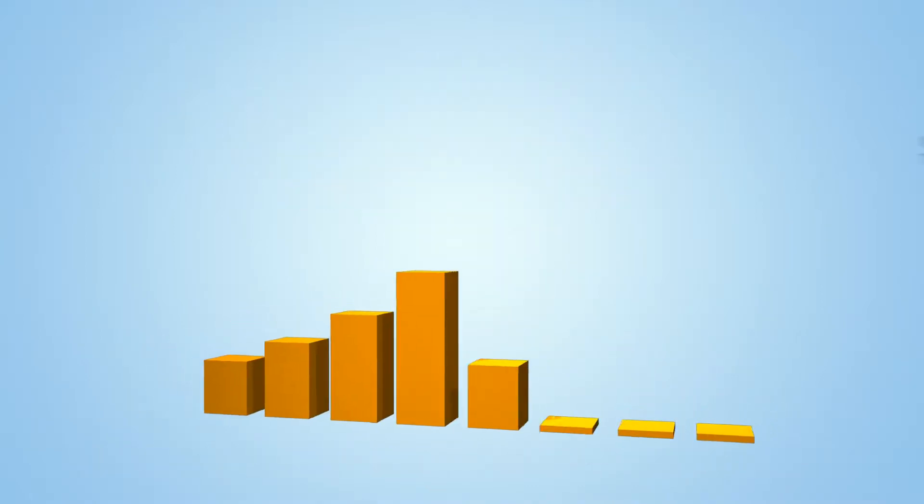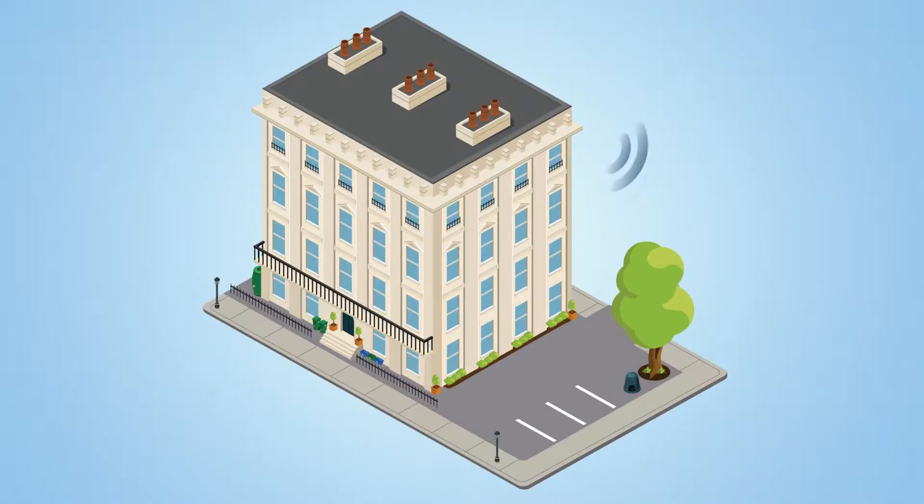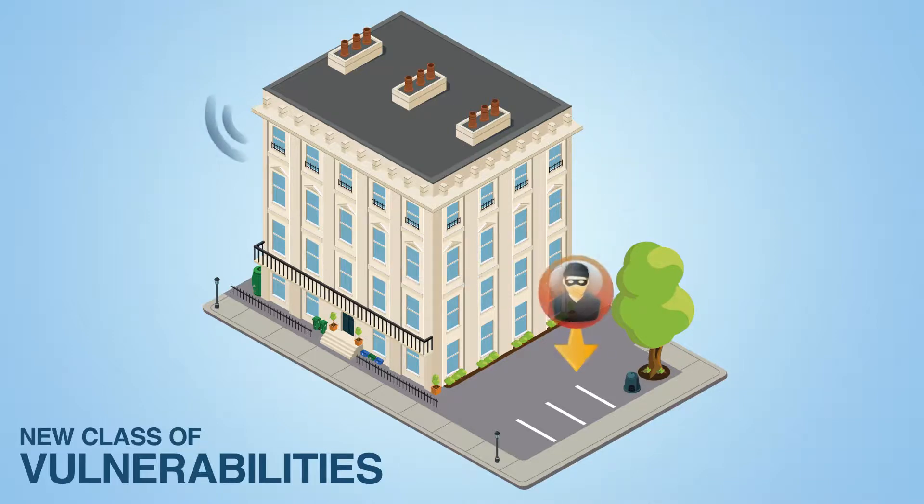Over the past decade, the adoption of wireless technology has soared. Wireless is fast and convenient — there's no longer a need to be tied to the wall in order to access the internet or a network. However, wireless connectivity to computer networks exposes organizations to a whole new class of vulnerabilities.